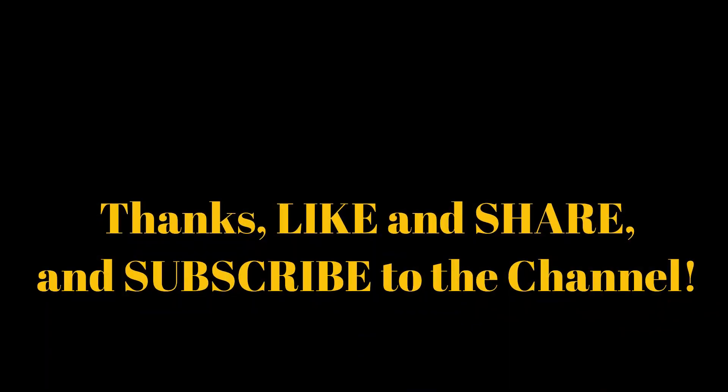Thank you for watching the video. I invite you again to like and share it, and subscribe to the channel.